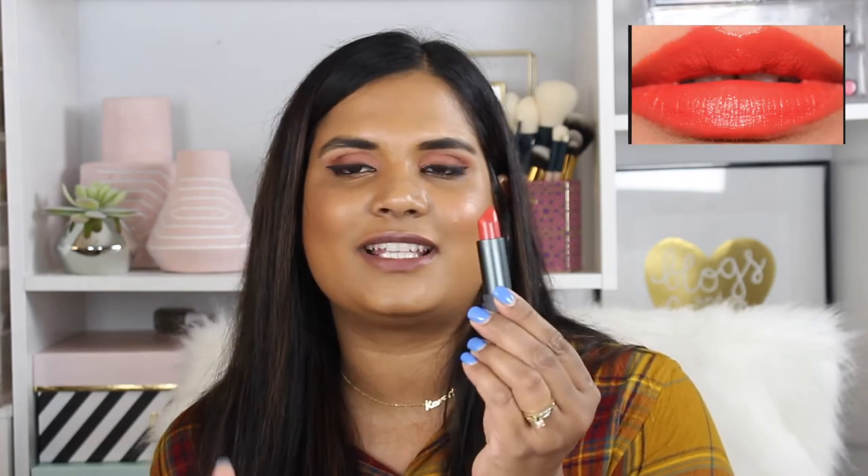This is the Bite Beauty Luminous Creme lipstick in the shade Cin Cin. I believe this is Bite's old packaging — it has that little bite taken off on the bullet. It's a really beautiful rosy shade, not over-the-top red but gorgeous nonetheless. Bite Beauty lipsticks are usually around $20, so getting them for $6.99 is a freaking steal.